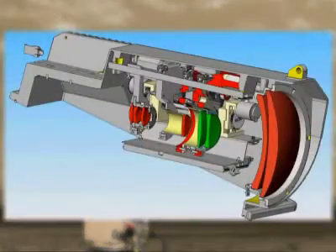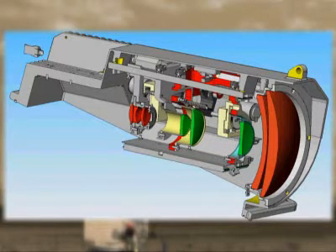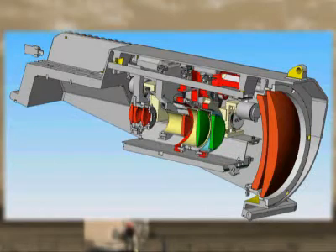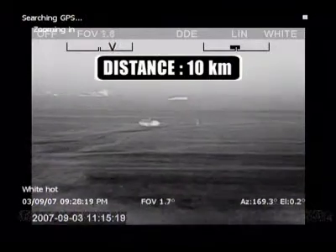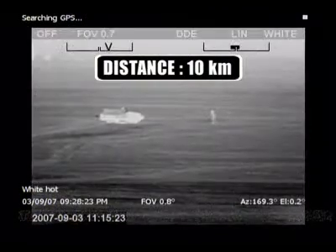Thanks to an ingenious system of independently moving lenses, the HRC is equipped with powerful continuous optical zoom capability on the thermal image. It offers excellent situational awareness, but also the possibility to zoom in and see more detail once a target has been detected. The HRC and HRC multi-sensor are available with different lens options.